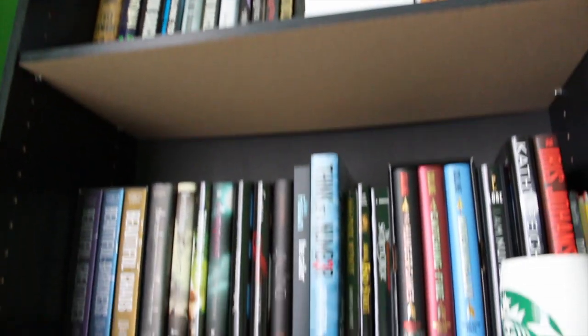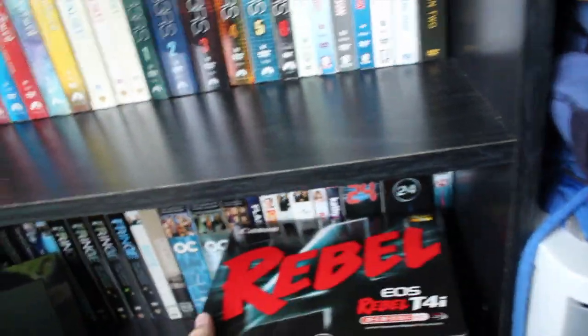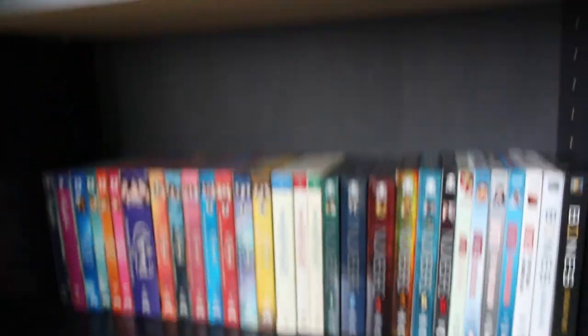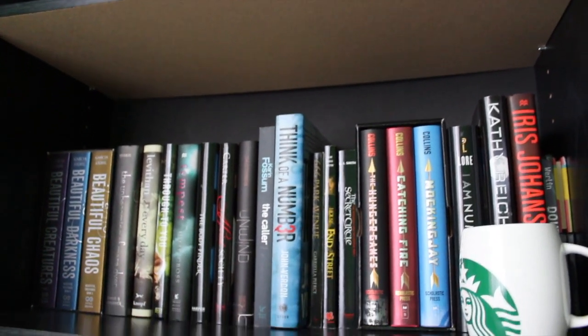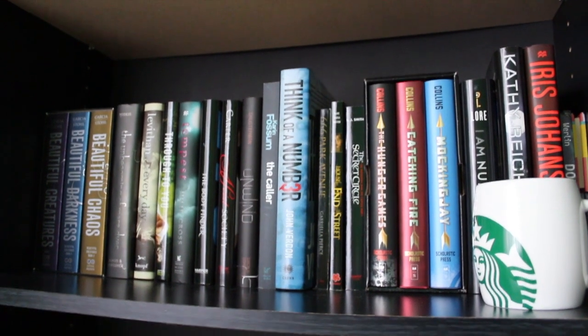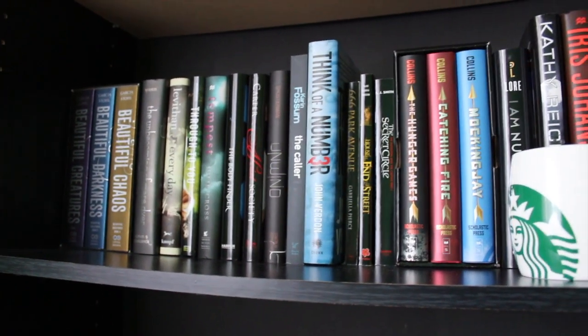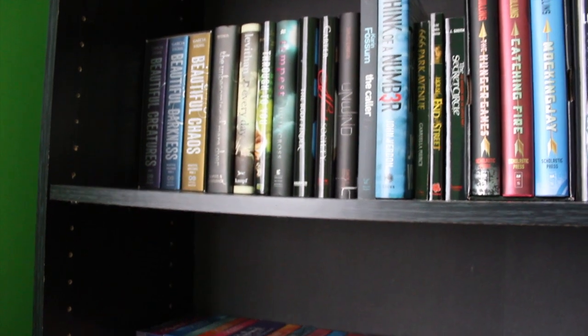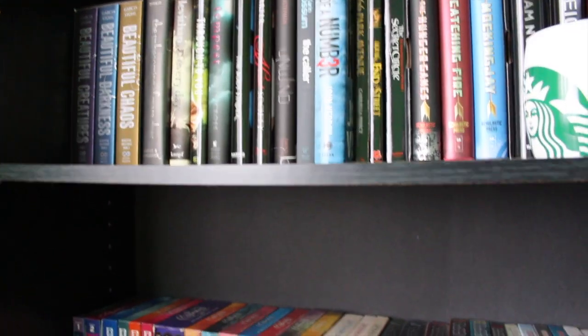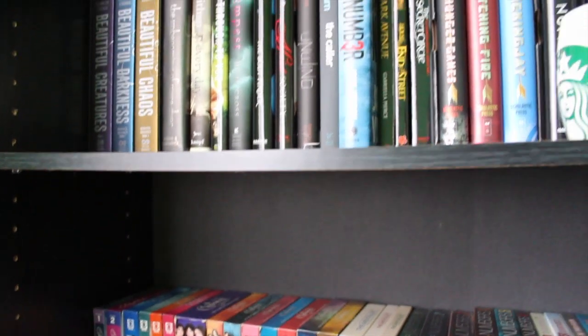So that is basically how I organize my bookshelf. I'm always adding to it, taking things out, and changing things around. I also have a digital photo frame and my new camera box sitting on the shelf. I hope you enjoyed and learned some new things about me — maybe we have some similar interests in books, TV shows, or movies. Let me know in the comments if you've read or watched any of these. Thanks for watching and I'll see you guys in the next video!